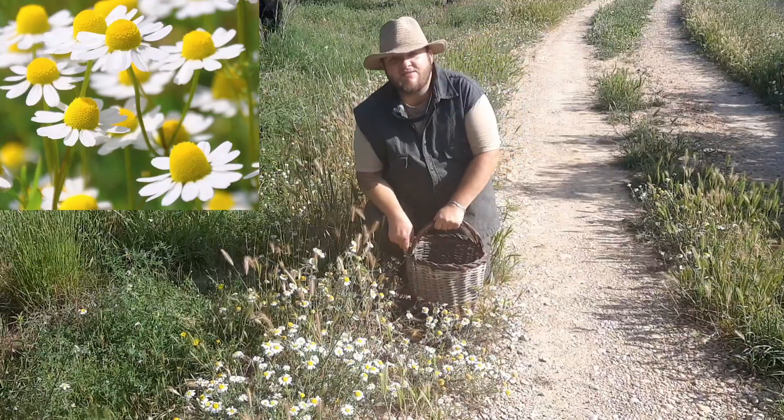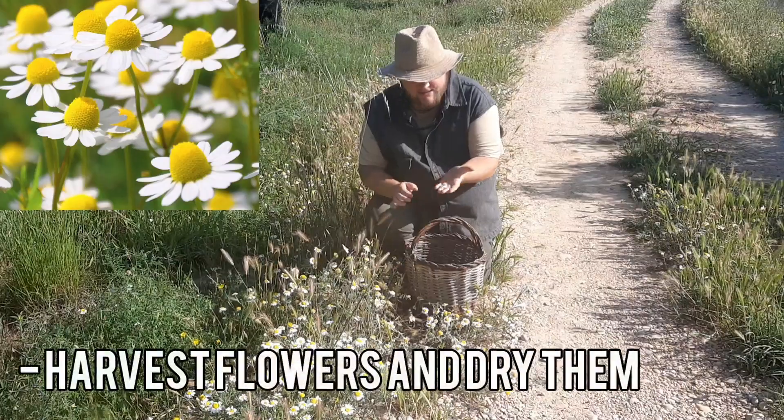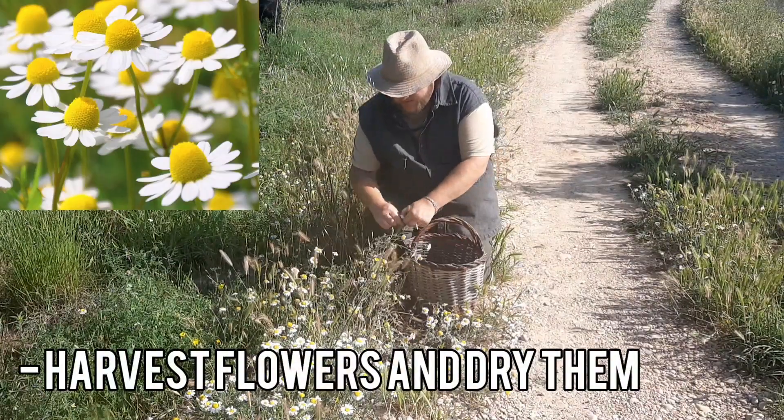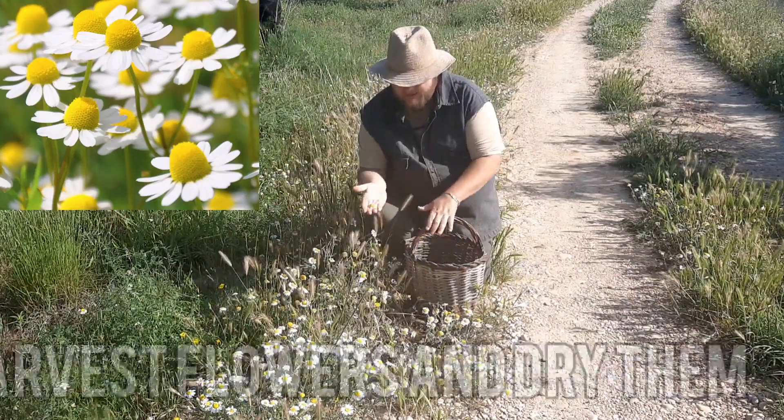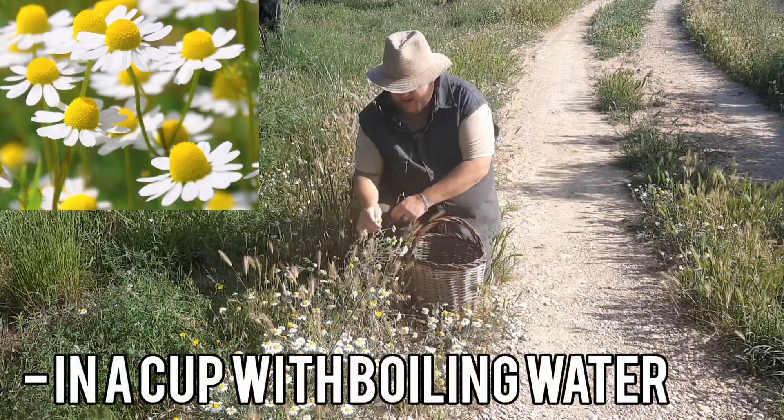I found myself a nice patch of chamomile. It's very easy to harvest — all you want are the flowers, you just pick them off. Later, we will dry them and make a lovely calming tea.